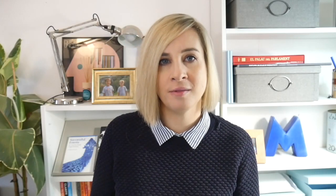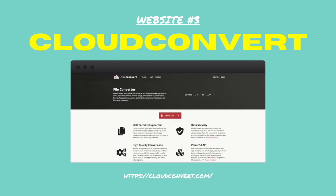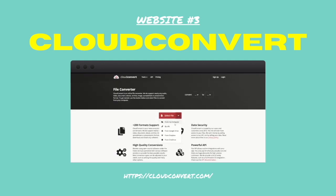Number three: Cloud Convert. This platform allows you to convert any file to any other format for free with an immediate download. You can also add it straight to your Google Drive.